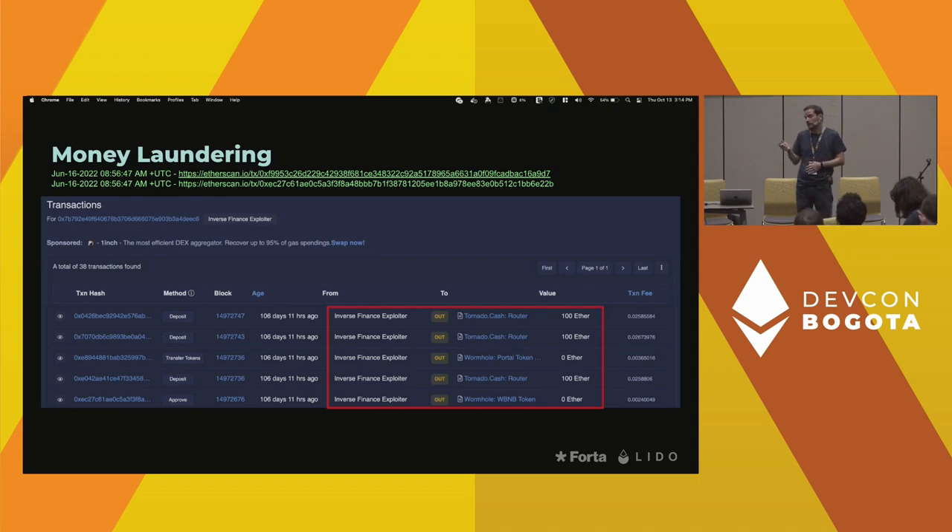The Ronin attacker, for example — in the money laundering stage, their exploit account was put on the sanctions list so they couldn't go through TornadoCash directly. They just transferred it to a different account and then laundered the money through TornadoCash. So there's a little bit of account hopping that happens at times to break the link.